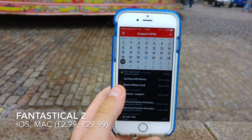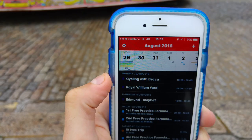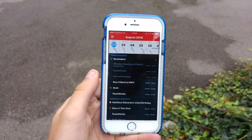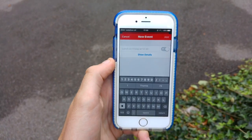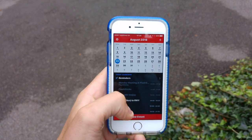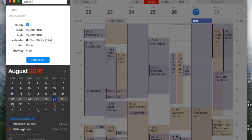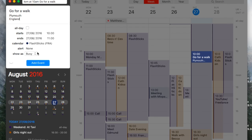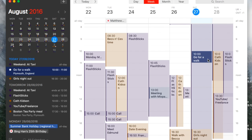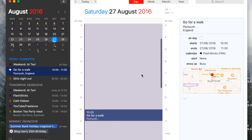Next up is Fantastical 2, available on iOS and Mac. It's $2.99 on iOS and $29.99 on Mac, but it is one of the best calendar experiences — I rate it very highly and have reviewed it before. It has a great iOS application with strong settings and the ability to add smart calendar events. The Mac application is fantastic, offering a very clean, simple experience where the actual creation of an event is sort of an event itself. I recommend Calendars 5 above it, but it's still a fantastic application for anyone looking for a Sunrise replacement.